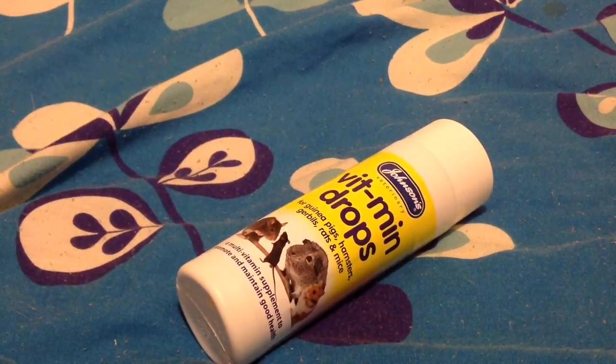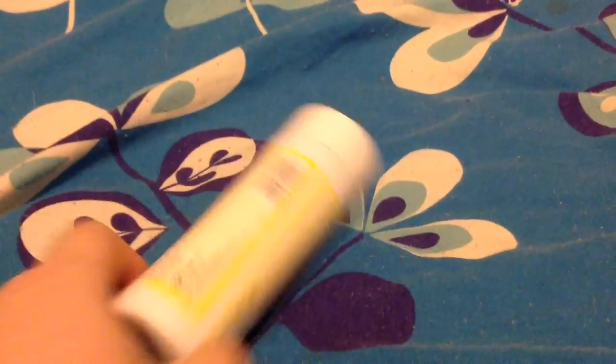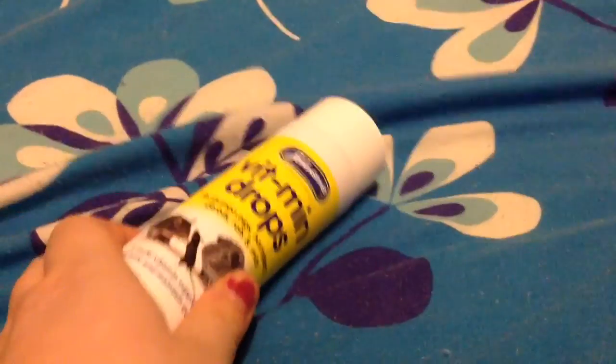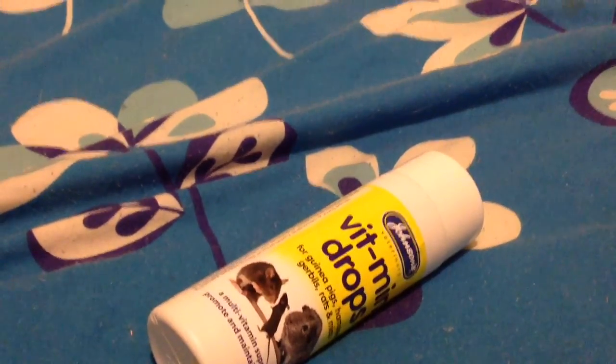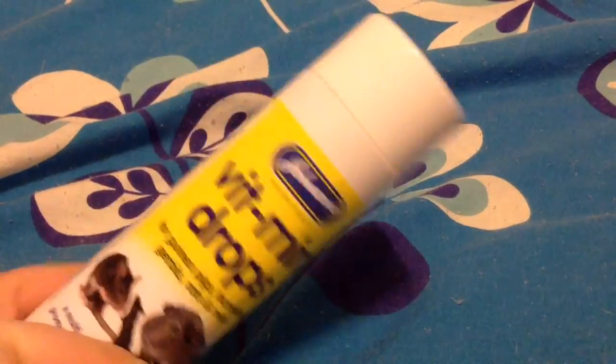I'm getting mixed reviews about this - it's the Johnson's vitamin drops for guinea pigs, hamsters, gerbils, rats and mice. I read the back and it says to give it when they are recovering from illness or in poor condition. I thought it's good just to keep on hand - your pet can go ill any time. I've been quite lucky with Johnson's overall. I got it just as a precaution - I think it was about £3.50.